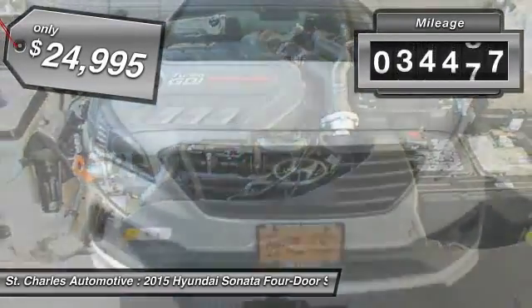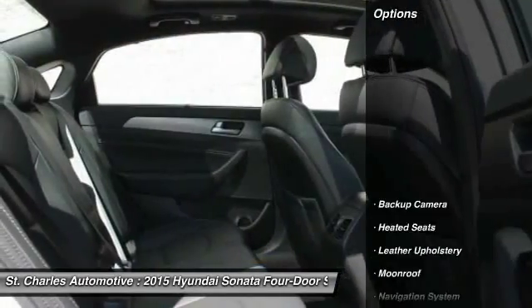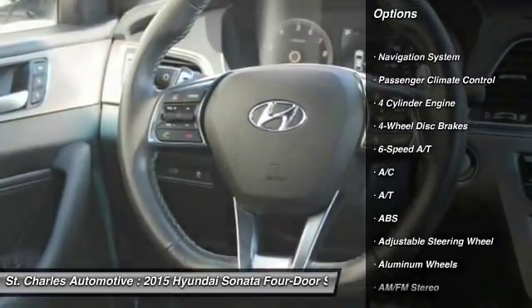This vehicle has less than 35,000 miles. Here are some of this vehicle's great options: traction control, anti-lock braking system, steering wheel audio controls.